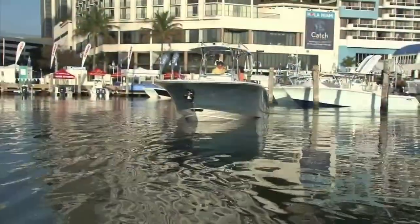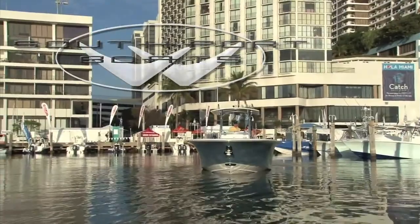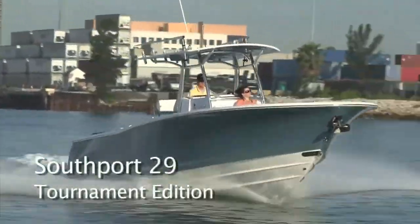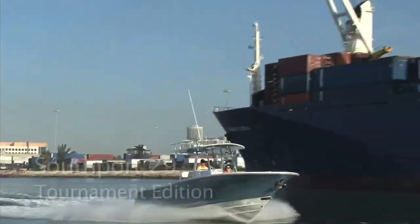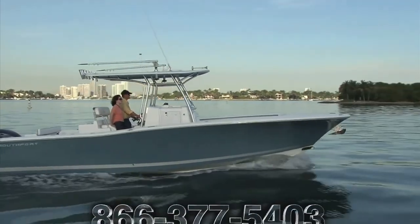Experience excellence with Southport center console boats. Push down the throttles, slice through the seas, and experience the excellence of Southport center console boats. Whether you're headed out for a day of snorkeling, diving, or maybe a little fishing, Southport center console boats might be perfect for you.